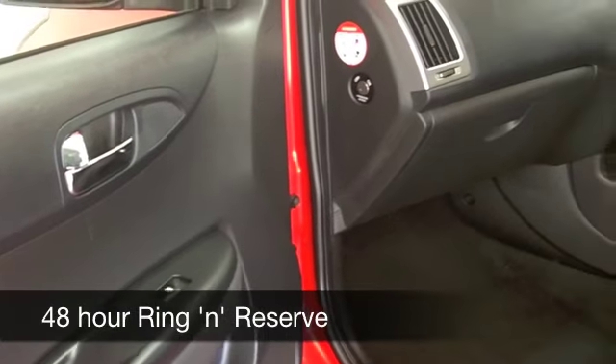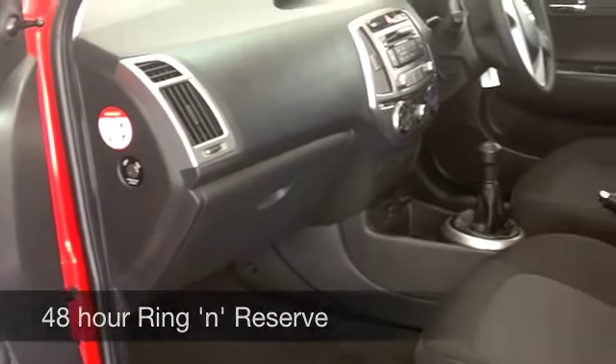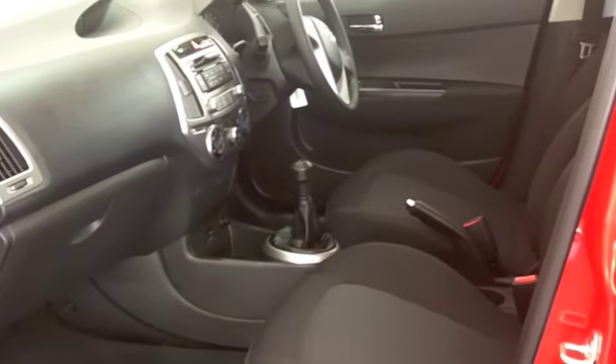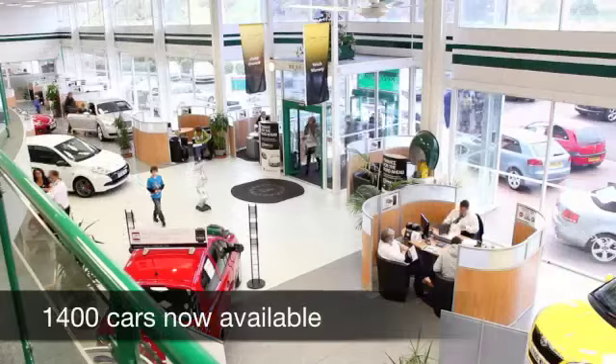We've got about 1,400 cars on our Supersite at Winsford right now, so it's well worth you coming down. You might be spoilt for choice, but maybe this is the car that we can tempt you with.